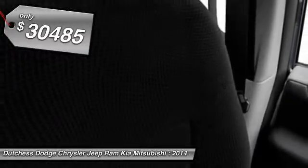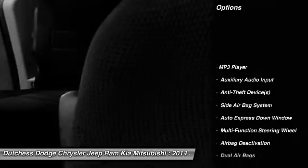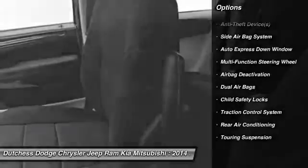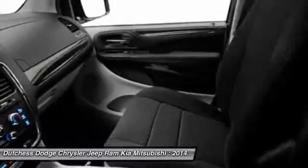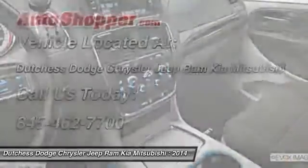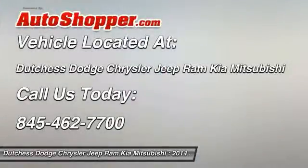Here are some of this vehicle's great options: dual airbags, adjustable headrests, front air conditioning, power steering, auto express down window, floor mats, cruise control, rear window defroster, bucket seats, and power door locks.